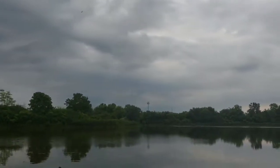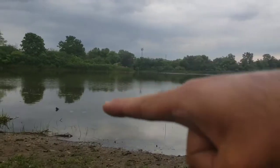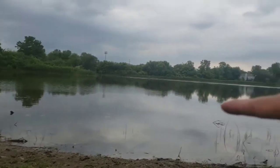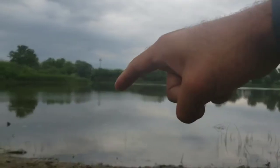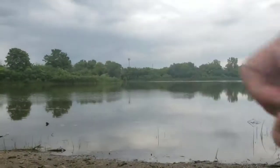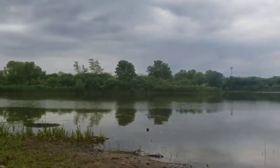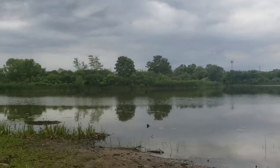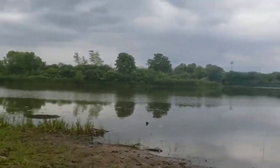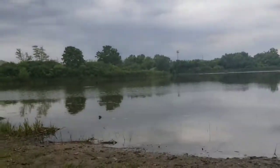It's actually pretty deep here. I took my kayak out here, right in this area. I had my depth finder in the kayak and it was 20 feet deep. But everything everywhere else is like a foot deep, just except for right in front of us.